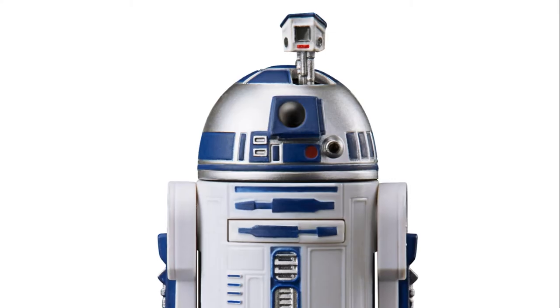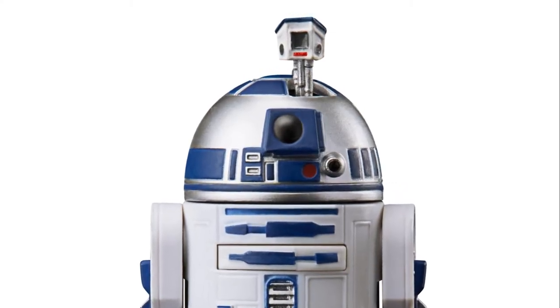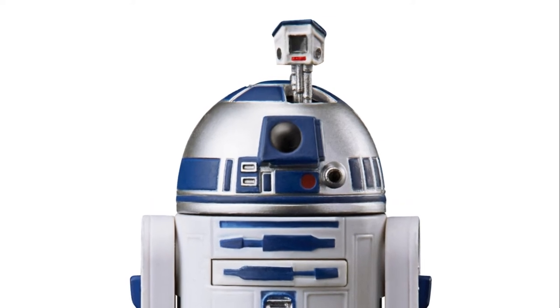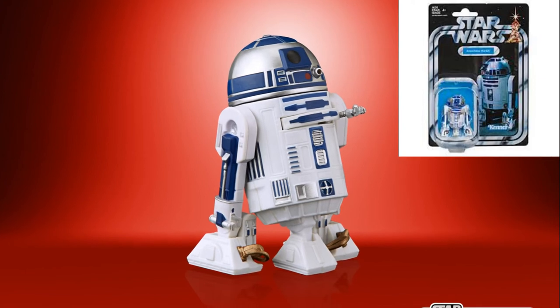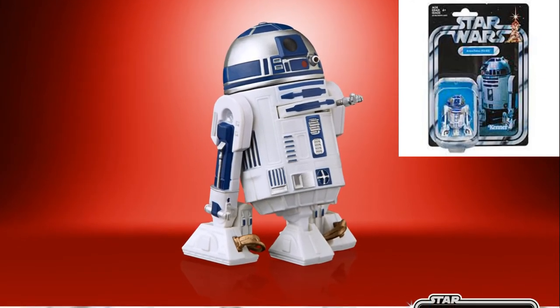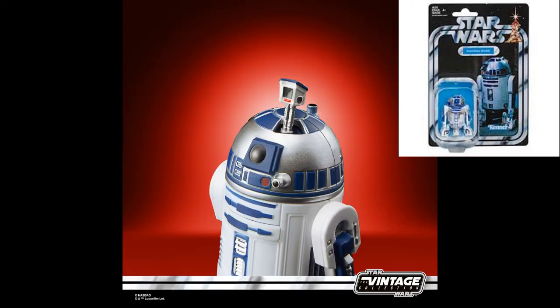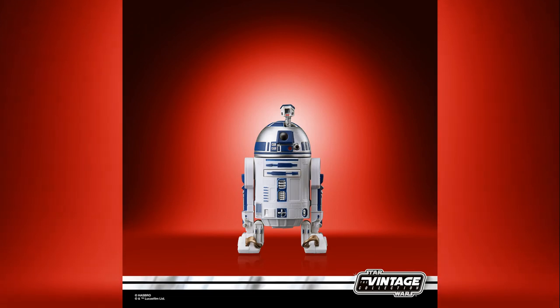Of course we have a classic right here — R2-D2, which looks also very, very nice, as you can see in the pictures. The packaging is an homage to the original 1996 figures produced by Kenner. I really like this card-back packaging. For me, these figures need to be kept in the package, because the package is part of the art of the figure — these are fantastic.